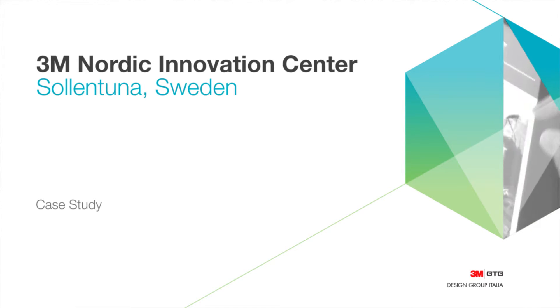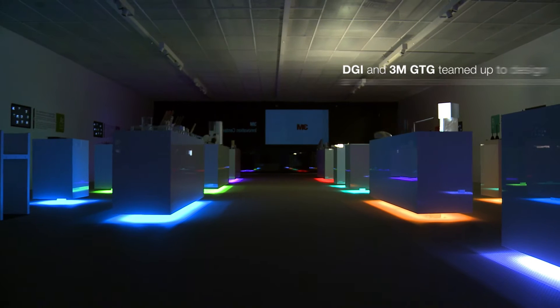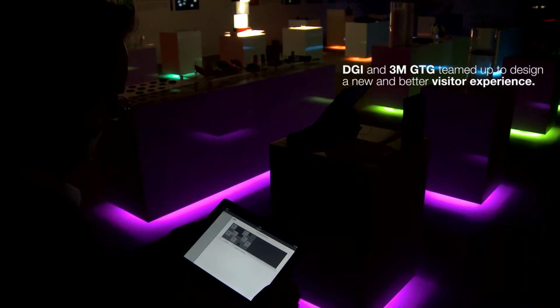There is a need for one central location where we can showcase our technologies. Building a conventional showroom like we had was not an option. We wanted to show what the future will give and not what we were currently having in our portfolio. We wanted to work with the best partners in design, demo tools and the entire setup of the building.